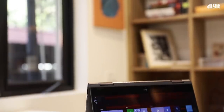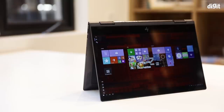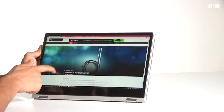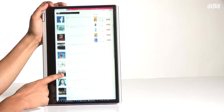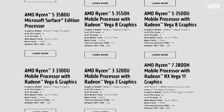While traditional laptops work for most people, some of us need our laptops to do more and to be more. That's where thin and light and the convertible form factor comes into play. Convertible laptops not only offer the reliability of a traditional laptop, while also offering the flexibility of a tablet. Powering some of the best thin and light and convertible machines is AMD's extensive portfolio of Ryzen processors.